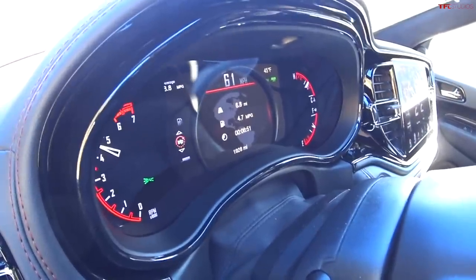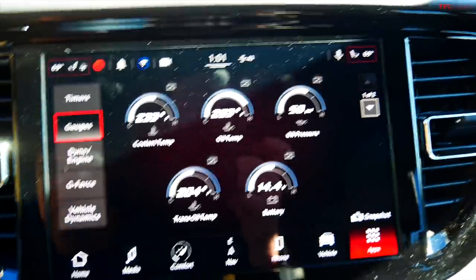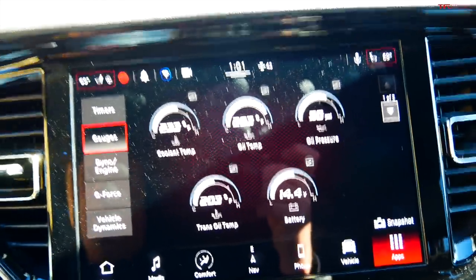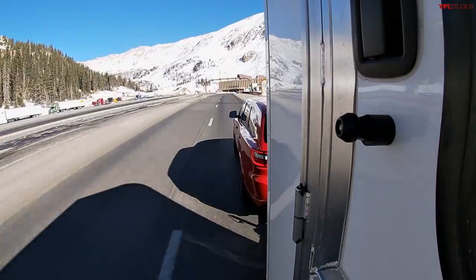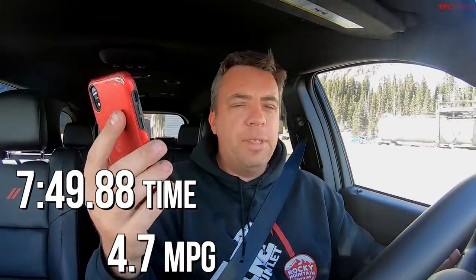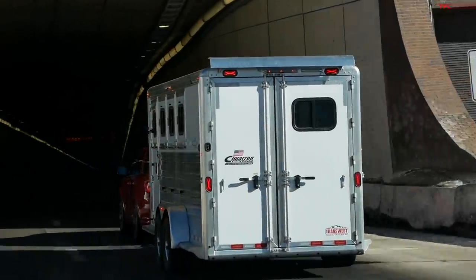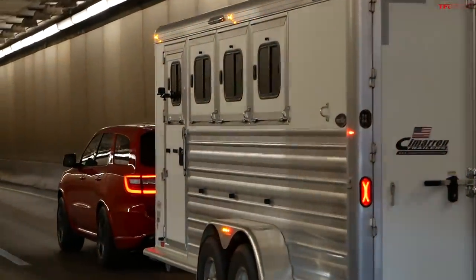I'm monitoring the gauges on this new Uconnect 5 system — it's very quick, very sharp, big screen. Right now I'm seeing that the oil temp is getting hot. I've seen this before on a Hemi. Coolant is 233, transmission is 203, so the transmission is just nice and cool. I'm almost at the top. Stopping the clock — 749 seconds, 4.7 MPG. The Durango actually went up the mountain a tiny bit quicker than the Suburban and, according to the trip meter, quite a bit better fuel efficiency at 4.7 MPG.